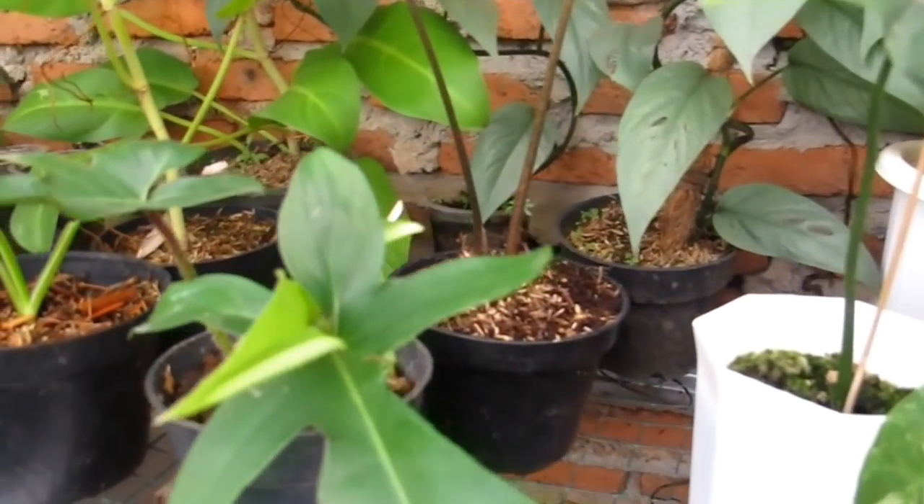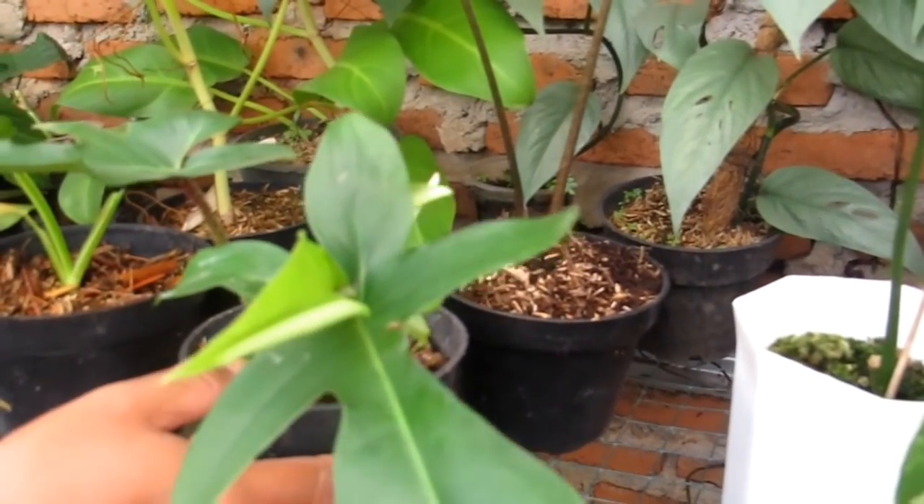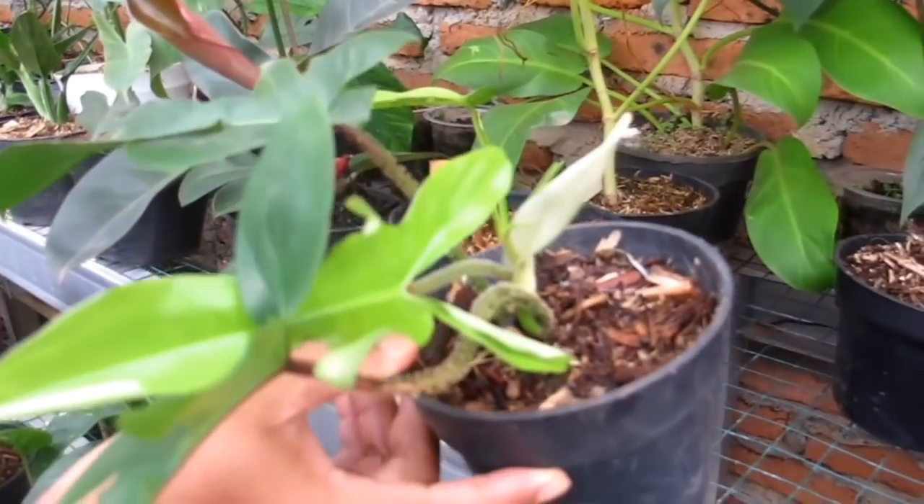Ini Scindapsus Silvery Ann — harganya Rp50.000 saja untuk Scindapsus Silvery Ann.